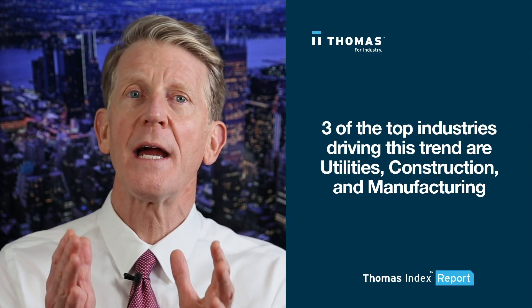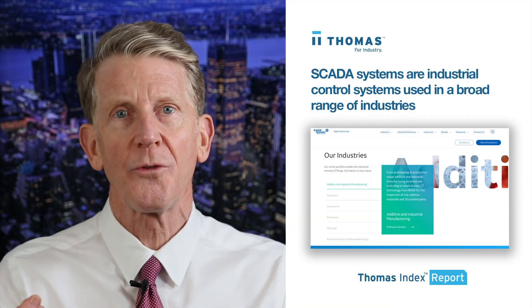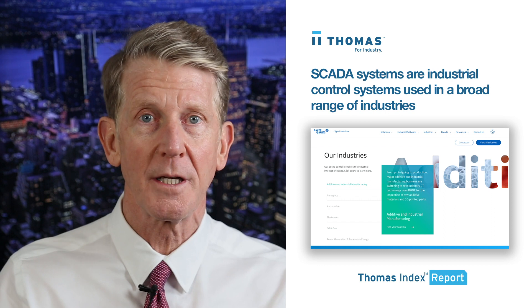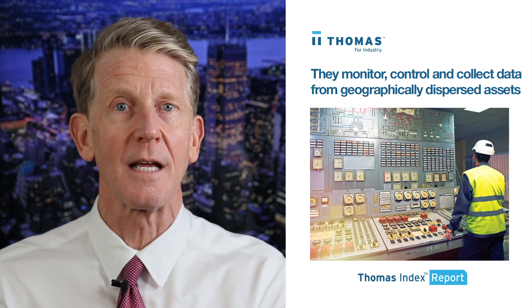Our firmographic buyer data shows that three of the top industries driving this trend are utilities, construction, and manufacturing. SCADA systems are industrial control systems used in a broad range of industries to monitor, control, and collect data from geographically dispersed assets.